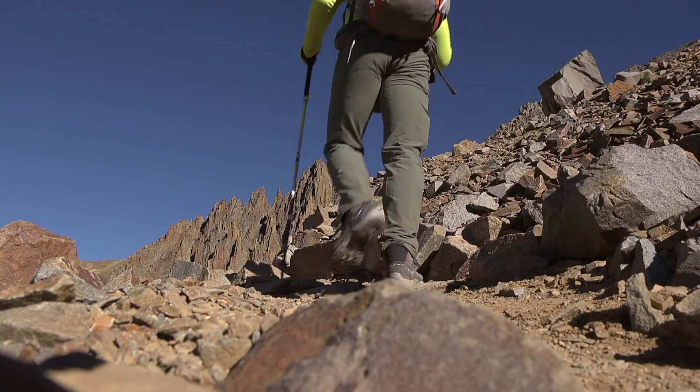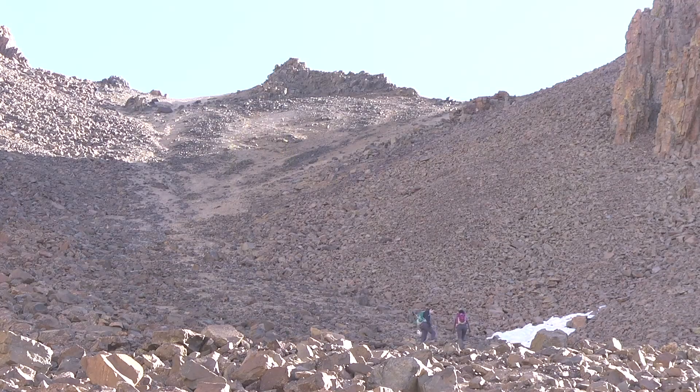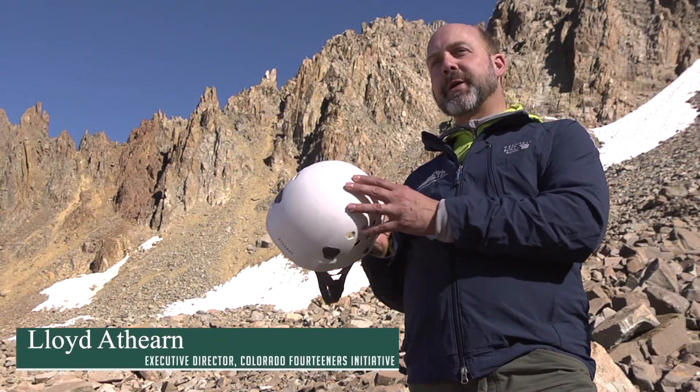A couple things that you need to keep in mind when you're getting into this terrain. One, there's a lot more loose rock, and because of that I always wear my trusty climbing helmet. This protects your head from rockfall.